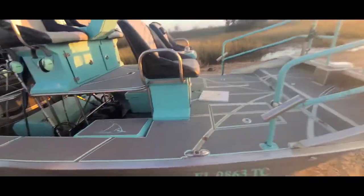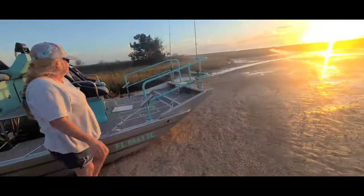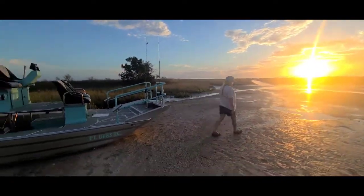How fun! I bet that looks like a lot of fun to ride in. Oh it is. Gotta hang on. Beautiful.